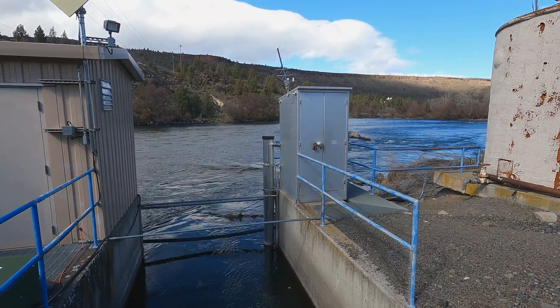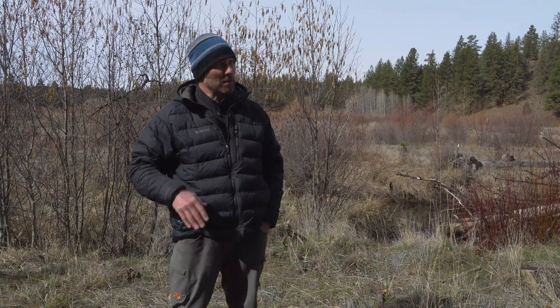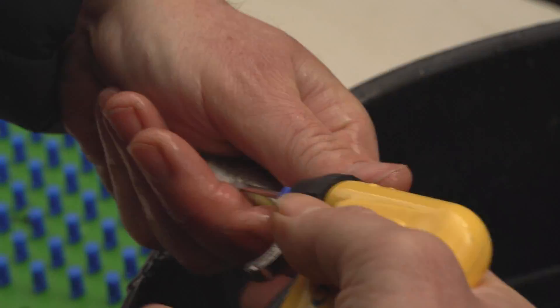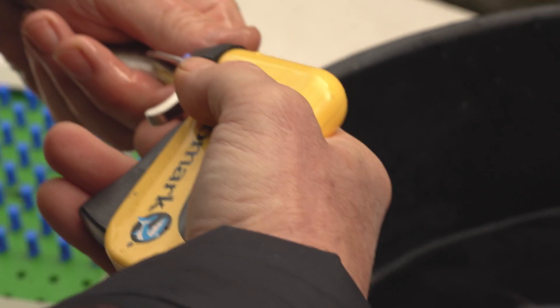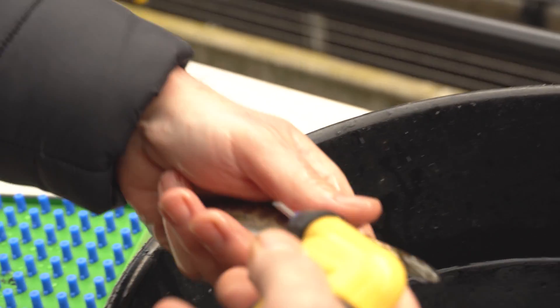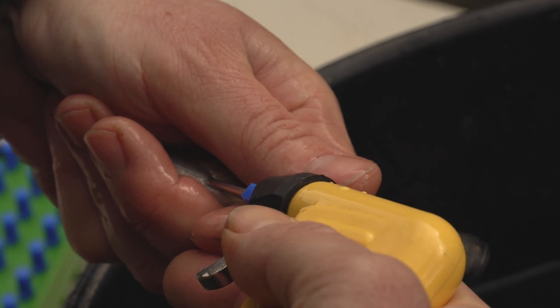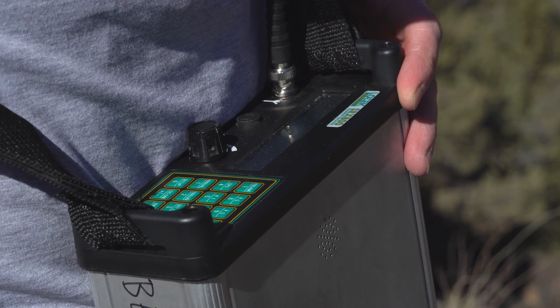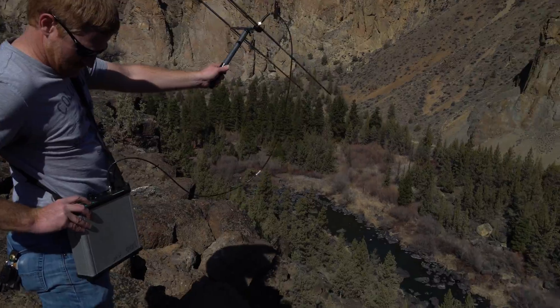One of our evaluations here in the upper basin is we PIT tag about 400 fish from each release, and that allows us to track those fish through the basin. We have PIT tag readers at the SWW and at Bonneville, so it allows us to track a certain proportion of these fish through the Deschutes Basin and then the Columbia Basin to see how fast they're migrating through the system. It gives us a lot of information on the migration timing of these fish.